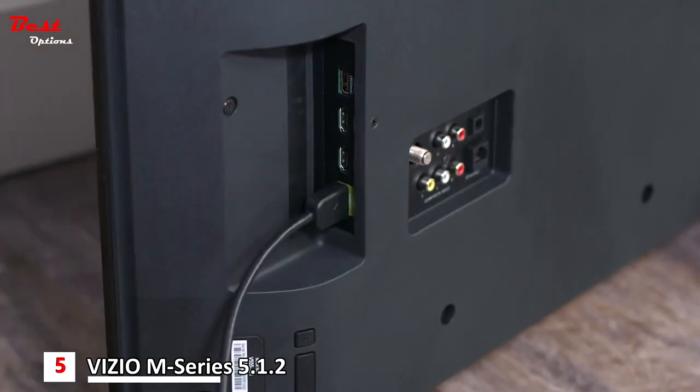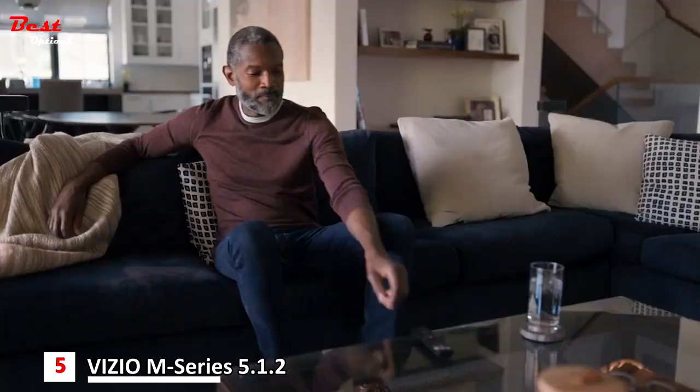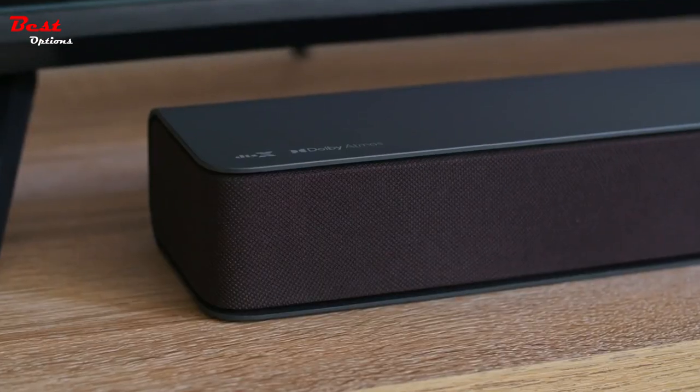The sub brings the rumble in the bass, so you feel the excitement in action-packed movie scenes. Overall, it's a great value pick.